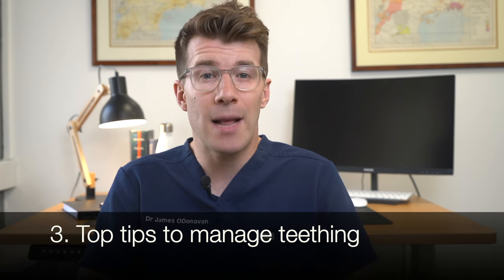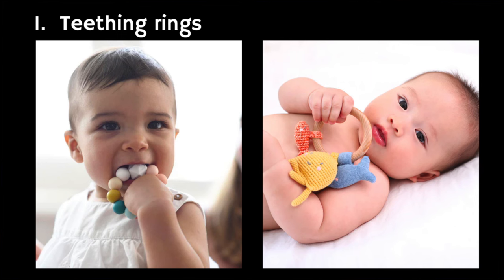Now let's cover some ways that you can help make this process a little bit more comfortable for both you and your baby. The first thing I would suggest are teething rings, which give your baby something to chew safely and can help ease their discomfort and distract them from any pain. Some teething rings can be cooled first in the fridge, and this may help soothe your baby's gums — the instructions that come with the ring should tell you how long to chill it for. It's really important never to put a teething ring in the freezer because it could damage your baby's gums if it gets frozen or cracks.